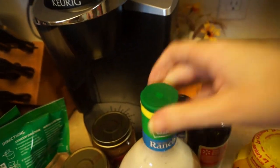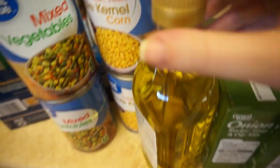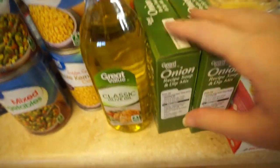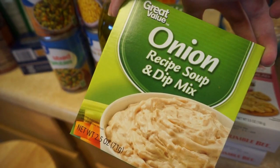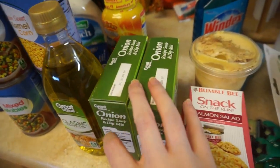Got some ranch, some soy sauce, some gummy vitamins for the kids, olive oil, two packets of onion soup dip mix. My husband uses these for meatballs, but I also like to use them to flavor things.